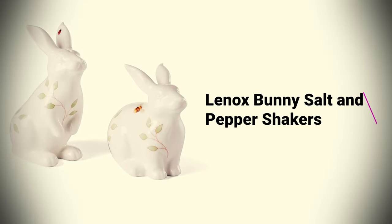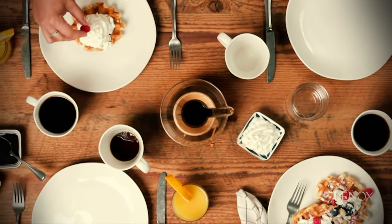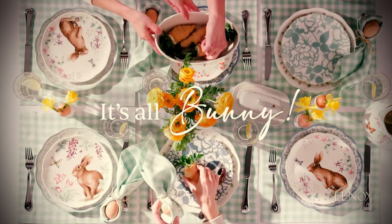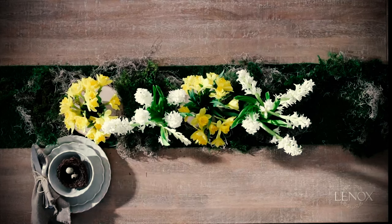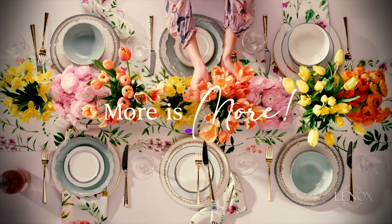Lenox Bunny Salt and Pepper Shakers: Not a fan of colorful Easter decorations? These subtle but cute salt and pepper shakers might be right up your alley. Made of porcelain, you can pair them with their tiered server for the ultimate Easter tea party, or the brand's bunny-shaped cookie jar to keep the theme going.